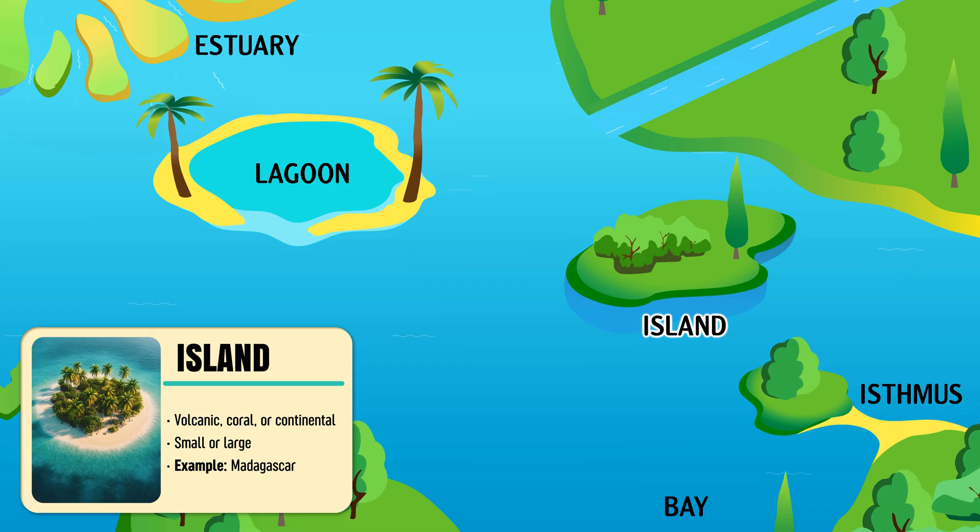Island — a piece of land completely surrounded by water, large or small in size.